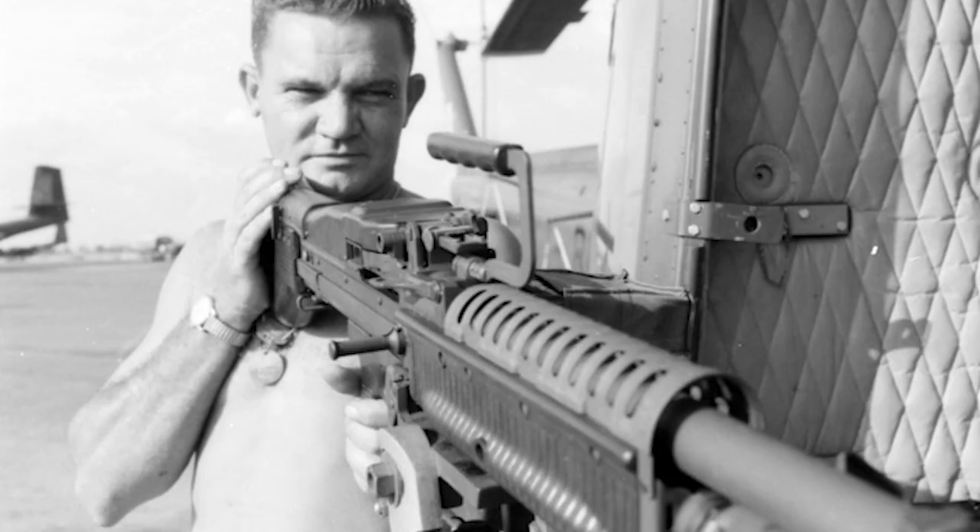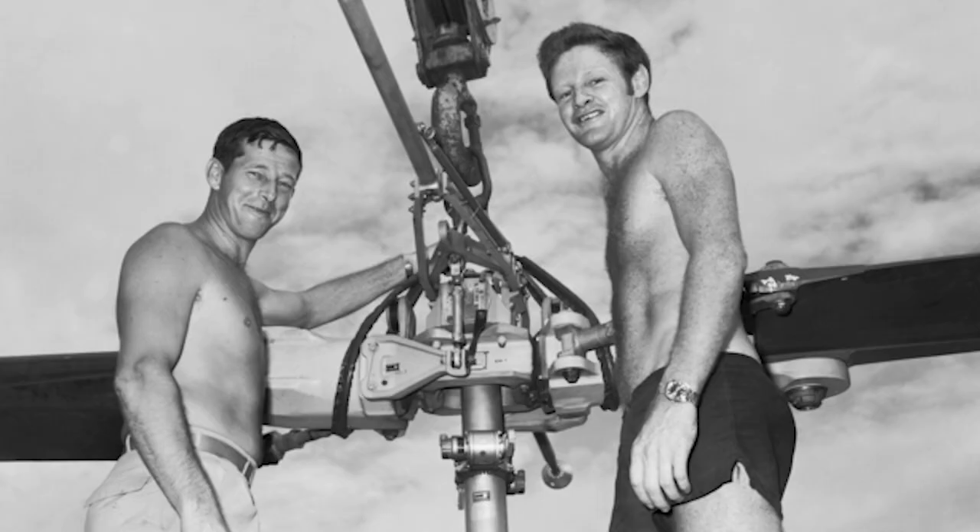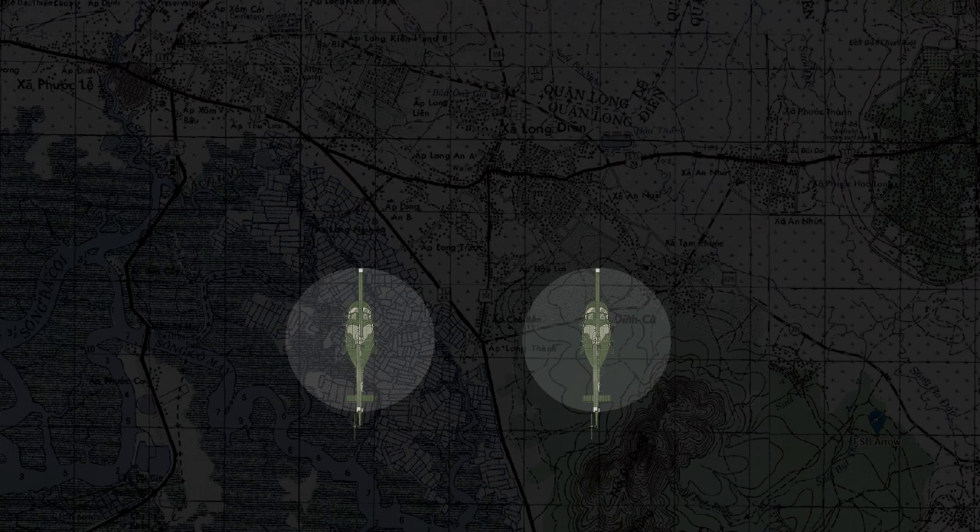The Nine Squadron ground crew were magnificent, and their competence and dedication were crucial to the impressive aircraft serviceability rate and thus the operational effectiveness of the squadron.